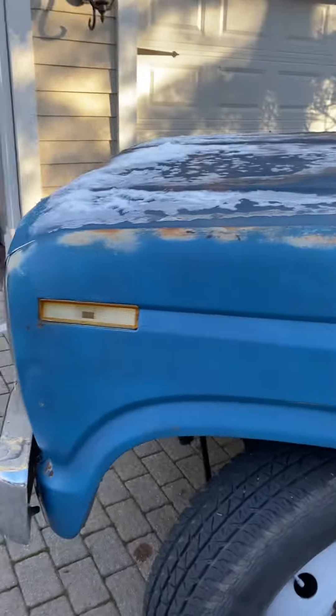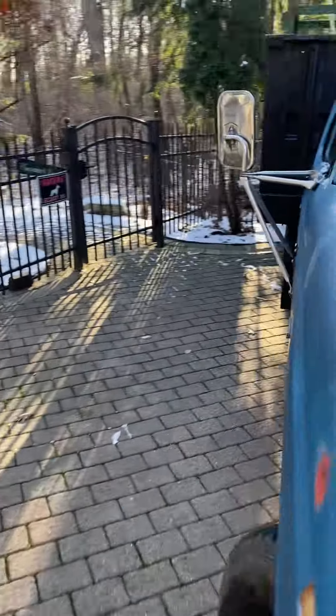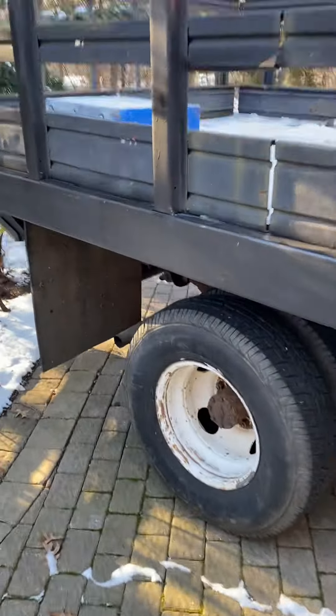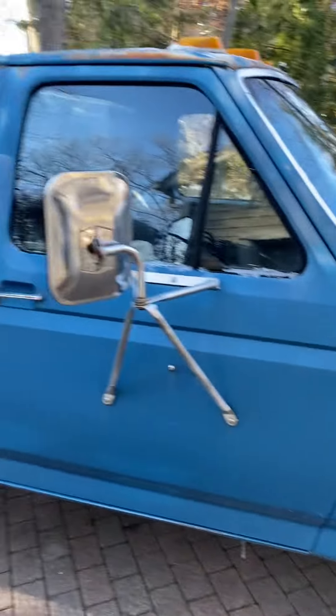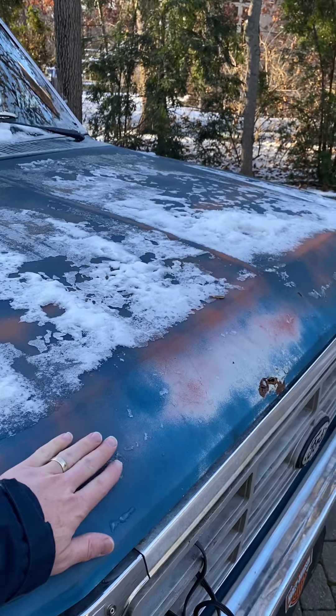I'm looking at the power steering through it, but let's fix that. It really isn't touching the truck that we were sitting all night. Good truck, good truck.